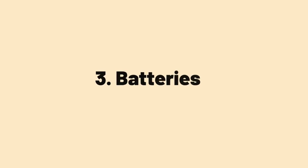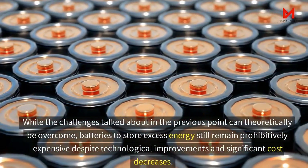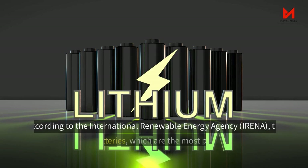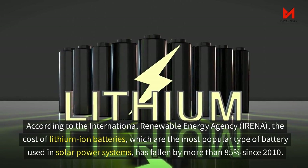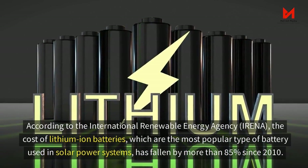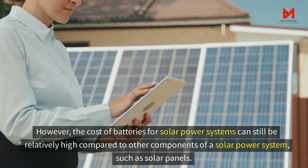The third point has to do with batteries. While the challenges of intermittency can theoretically be overcome, batteries to store excess energy still remain prohibitively expensive despite technological improvements and significant cost decreases. According to the International Renewable Energy Agency (IRENA), the cost of lithium-ion batteries — the most popular type used in solar power systems — has fallen by more than 85% since 2010. However, the cost of batteries for solar power systems can still be relatively high compared to other components such as solar panels.